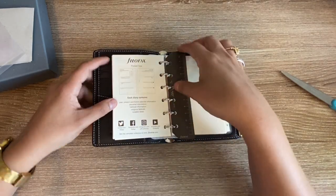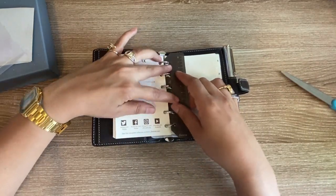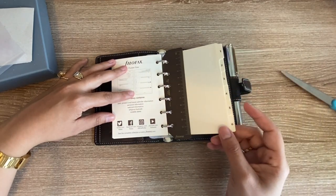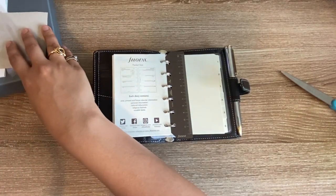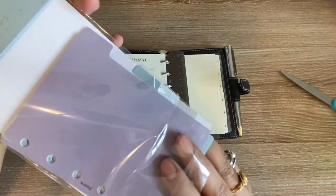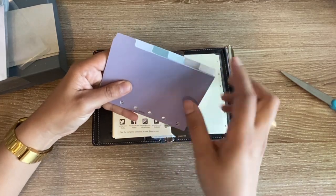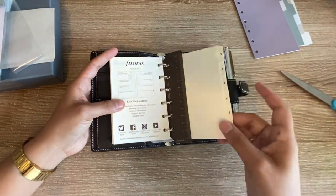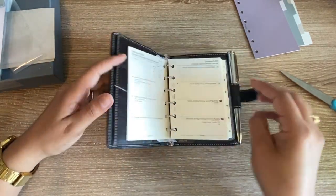It comes with week-on-two-pages inserts and a page marker slash ruler that's really beautiful and sturdy — I'm definitely going to use that. It also comes with its own dividers. Filofax always includes these; they're good quality, but I don't love having to use a key to remember what each number means. So I went ahead and bought the Norfolk divider set. Filofax has a lot of colorful dividers I normally don't like, but this set is beautiful — the colors complement each other and complement the brown of the planner really well. It also comes with to-do list pages, lined paper, and a little envelope in the back.